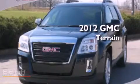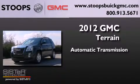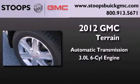This is a brand new 2012 GMC Terrain. This crossover has an automatic transmission and a 3.0 liter V6.